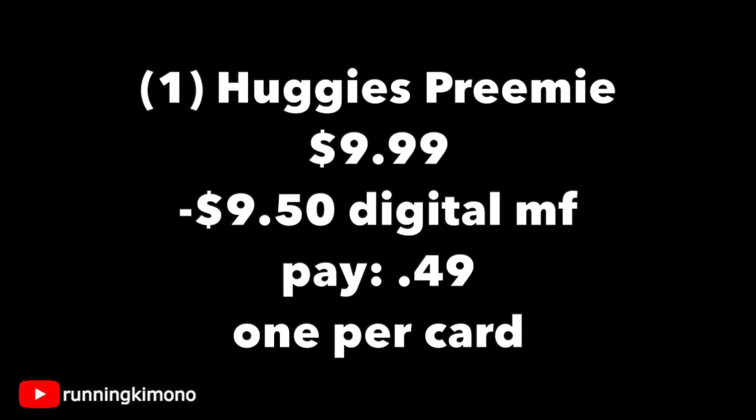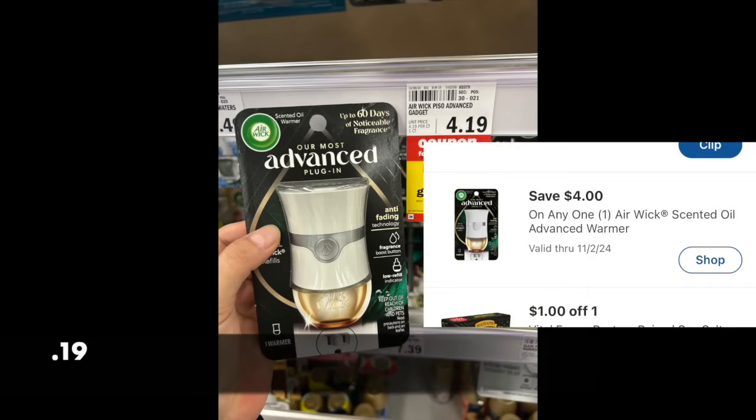Make sure all the mPerks or digital coupons are attaching. We have the Airwick Advance plug for $4.19. We have a $4 digital coupon making it just 19 cents. So if you can never find these over at Dollar General, this might be your opportunity for 19 cents, which is a great price point.